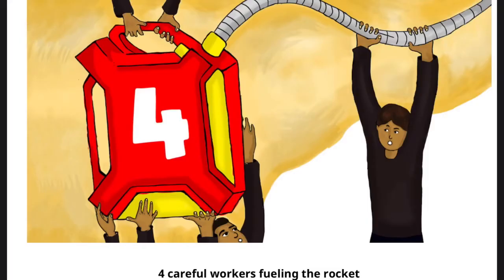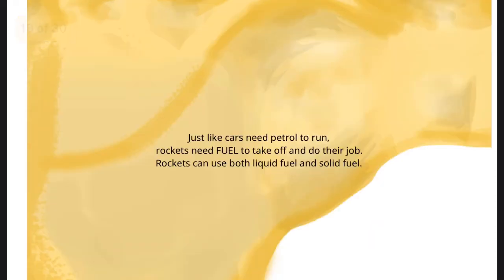Four careful workers fueling the rocket. Just like cars need petrol to run, rockets need fuel to take off and do their job. Rockets can use both liquid fuel and solid fuel.